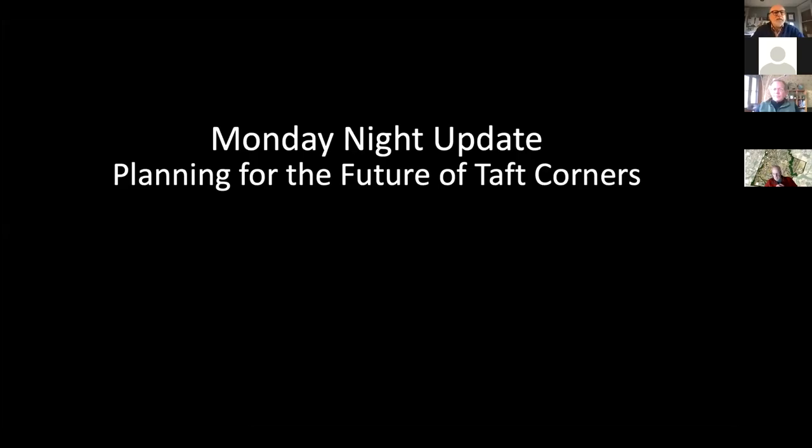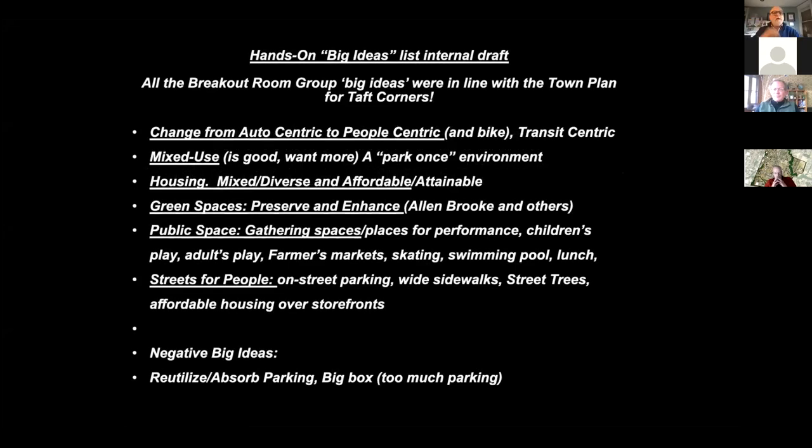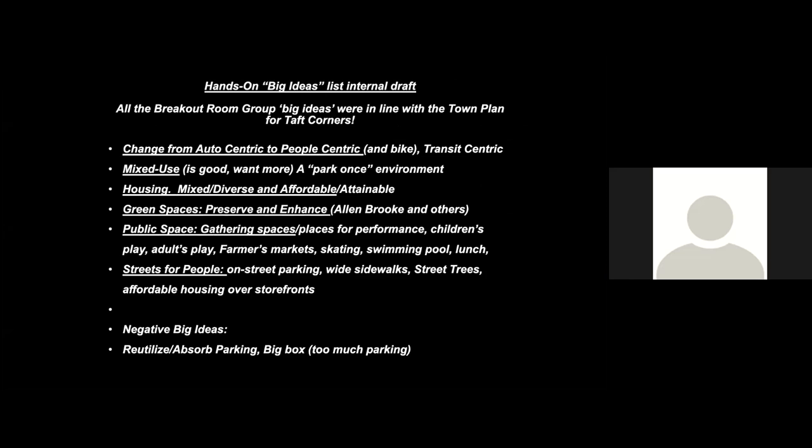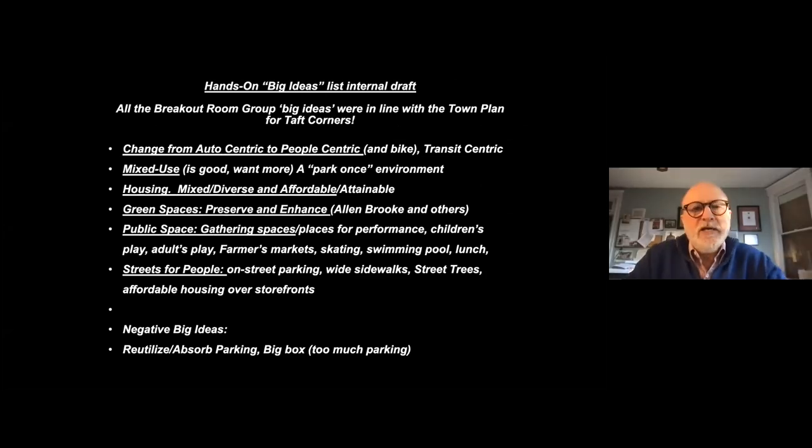We're going to show you an image that has buildings in their parking lot, but that's part of the exploration. We're going to evolve this list — a compilation of the big ideas from our session on Saturday. The idea is that nine out of ten things — things that got talked about by more than one person, and a few things mentioned by one person — would be represented here.